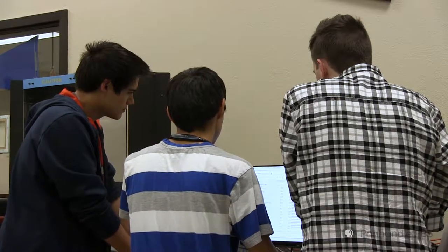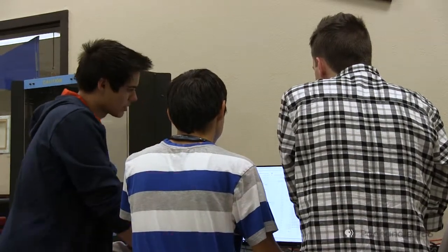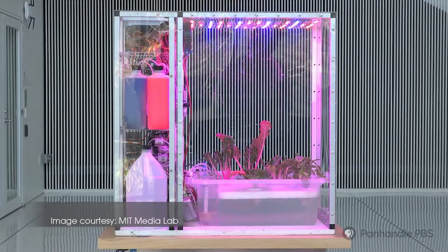We ended up doing a little bit of research and we found out that a food computer is actually a computer — that's in the name — and what it does is it grows plants from all different kinds of habitats. So you can simulate the perfect environment to grow the perfect plant. We all got really excited about it. It's basically like a personal greenhouse, because you can grow anything you want, anytime you want.